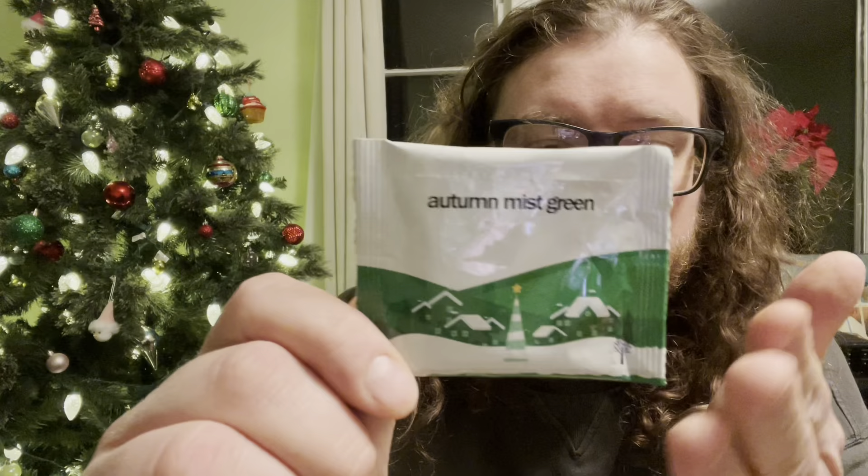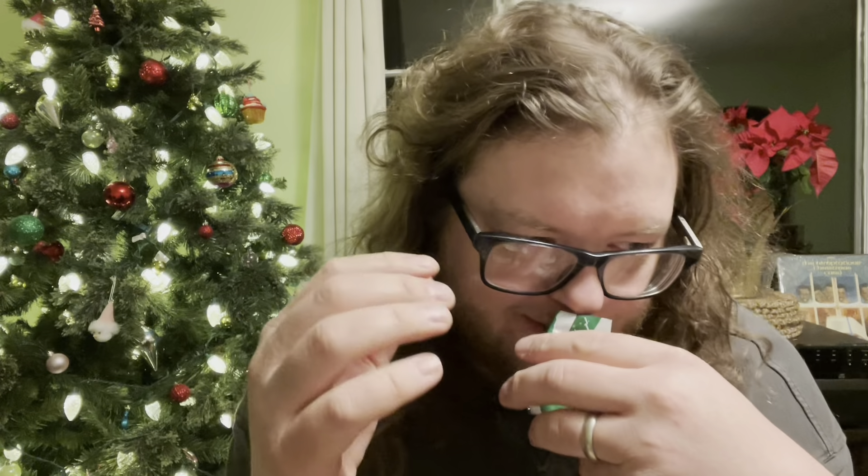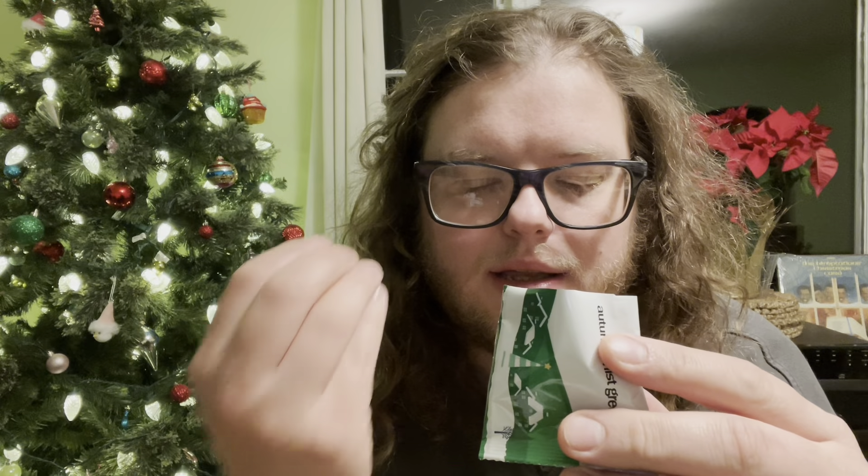This will be the last one for today. I was watching Tea with Jan's video — Jan and her wife Jeanette were drinking the Autumn Mist Green. I will also have some tea. Wow, wow — that is good. That reminds me of something very specific, like turtle pecan things, and kettle corn, and caramel corn.